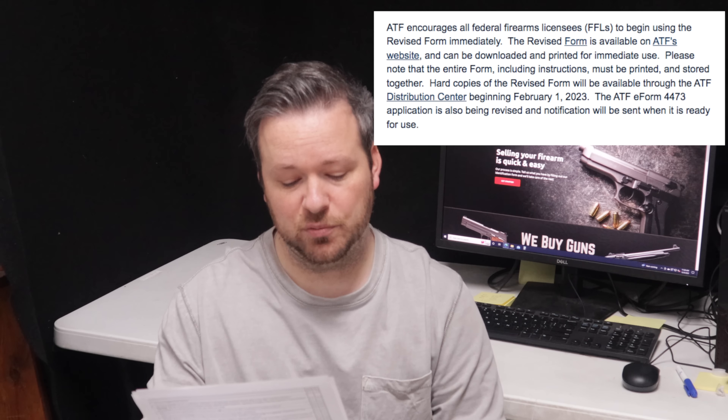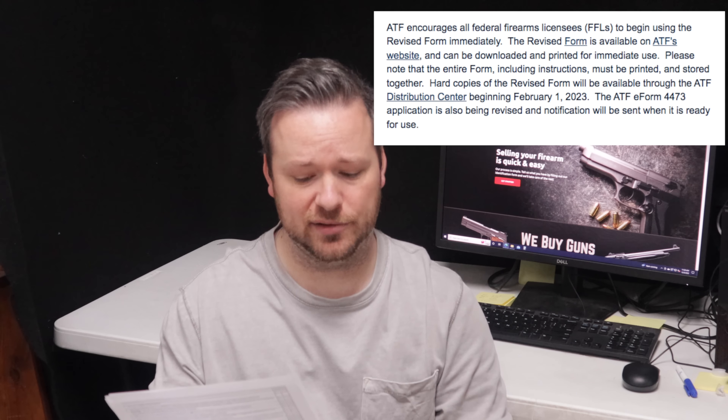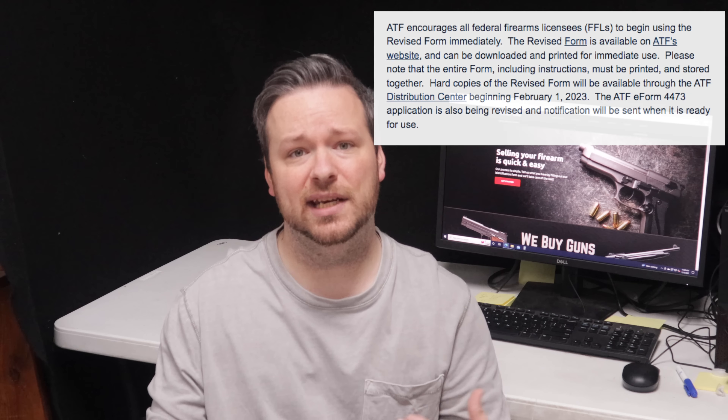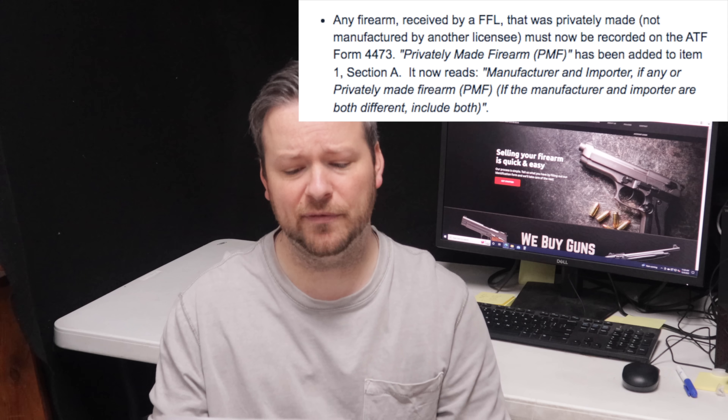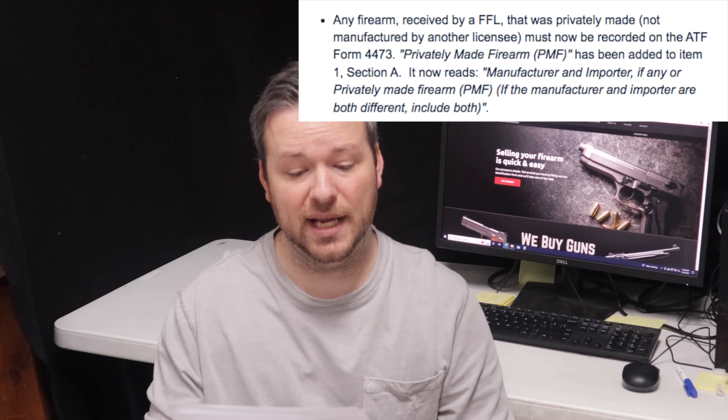The memo states that due to new statutory requirements set forth in both the NICS Denial Notification Act and the Bipartisan Safer Communities Act, and to reflect the implementation of ATF Final Rule 2021-R-05F, ATF Form 4473 has been revised. Because the new statutory requirements are designed to enhance public safety and ensure compliance with the provisions in the Final Rule, the Office of Management and Budget has provided emergency authorization to ATF to immediately use the revised 4473. ATF encourages all Federal Firearms Licensees to begin using the revised form immediately, available on ATF's website, and can be downloaded and printed. The entire form, including instructions, must be printed and stored together.